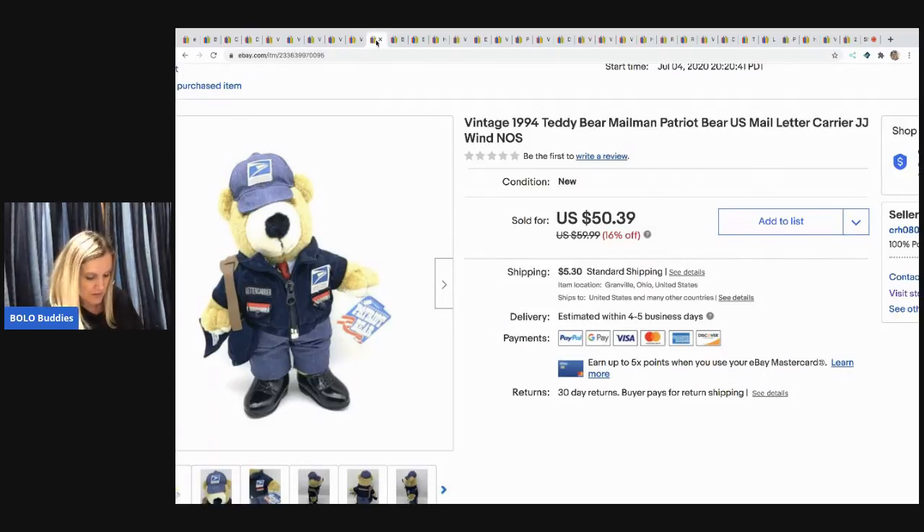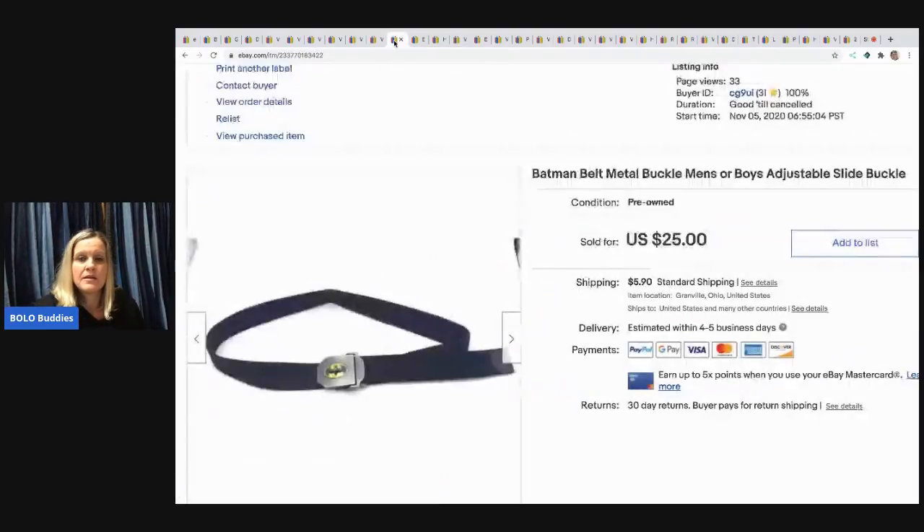The next item I sold is this cute little vintage 1994 teddy bear mailman. I picked him up at a garage sale for $1 and I sold him for $35 — the buyer paid shipping.